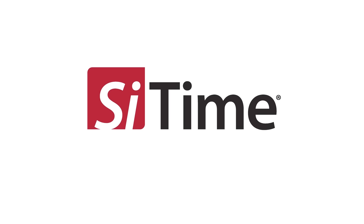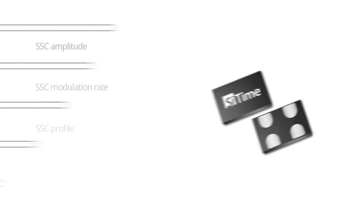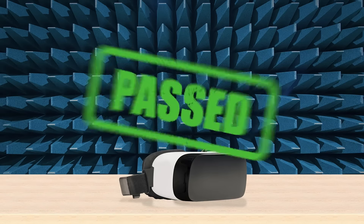Break the vicious compliance cycle and reduce development time with SciTime oscillators. They can be configured multiple ways to reduce emission levels up to 35 decibels. All contribute to getting your product to market faster.